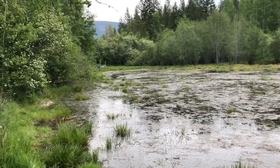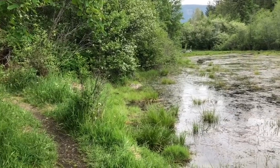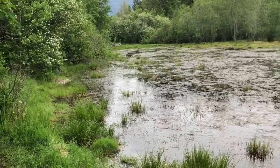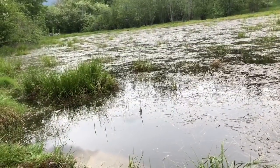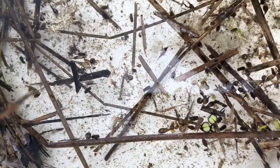We finally reach the pond. We have our nets and containers. What will we find inside the pond? Whatever we do find, we need to release it in a timely manner so we don't harm any little creatures.